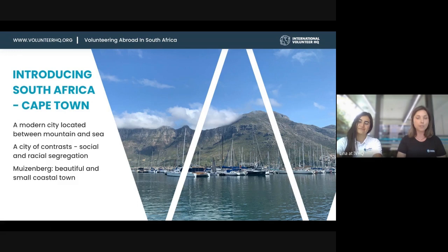Our program is based in Muizenberg, which is in the south of Cape Town, about a 30-minute drive from the city center. It's a beautiful, small coastal town — a surf town as well. The surf is always up in Muizenberg and it's full of lively restaurants and cafes. It's a very enjoyable town to go for a stroll and really enjoy the beach.